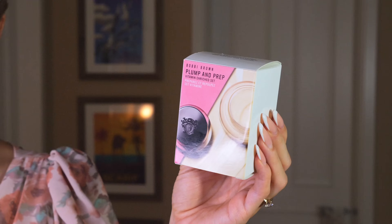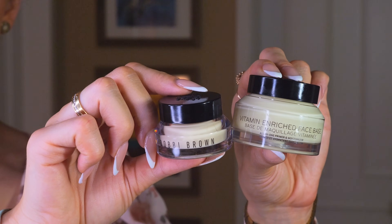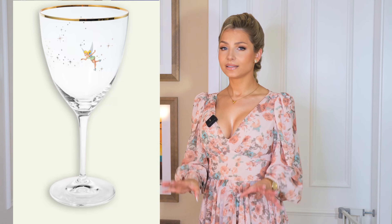Dostałam jeszcze taki set od Bobbi Brown. To jest ta popularna witaminowa baza, tutaj jest baza pod oczy i baza na twarz pod makijaż. Testuję te kosmetyki i wrócę do was za jakiś czas z recenzją. Ale powiem wam, że nałożyłam tą bazę chyba z 2-3 razy i naprawdę twarz wyglądała idealnie. Także póki co jestem bardzo zadowolona. I to były wszystkie prezenty, które mogę wam teraz pokazać. Idzie do mnie jeszcze jeden prezent - może wam tutaj wstawię zdjęcie. To są takie przepiękne kieliszki od Disney Tinker Bell. No są cudowne.